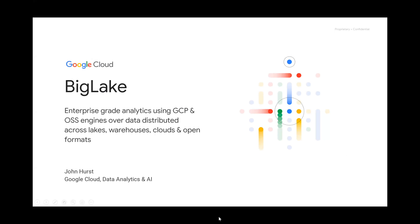Thanks for having me. My name is John Hurst with Google Cloud, data analytics and AI. I've been with Google about four years now. I also previously worked for AWS for about four years covering the same area.